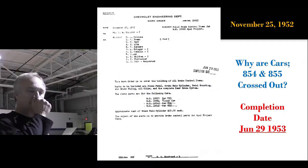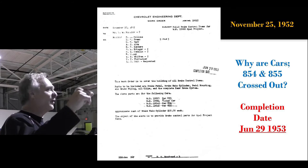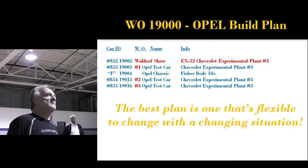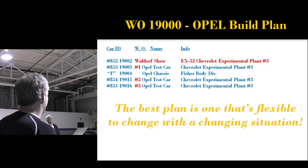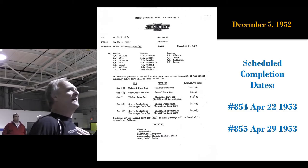Here's another document from November 25th covering cars 854 and 855, and here's another curious date — this is closed out on June 29, 1953. Those entries weren't crossed out yet on November 25th; they were crossed out a little while later. So here's the new Opel build plan. What happened to the first car? Harley Earl said 'I need a car for the Motorama' and just took it from Chevrolet. He literally took car 852. The best plan is one that's flexible enough to change with a changing situation. A December 5th document written to Ed Cole by E.J. Primo, chief engineer for all bodies in Chevrolet, clearly says: 852 is the Waldorf show car.